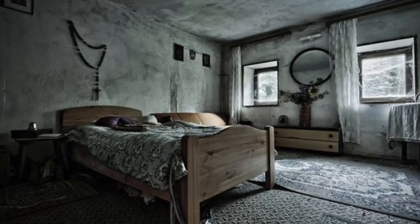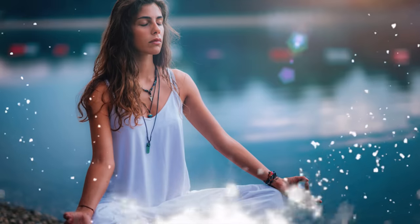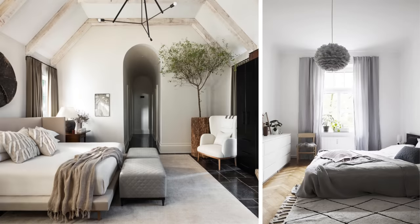Hey guys, welcome back. Are you aware of the fact that your bedroom design may be actually ruining your sleep? This is a really serious situation. We spend a third of our lives in our bedrooms and they need to be calm, serene, restful, and zen-like. Today I've got six tips on how to convert your bedroom into something that looks like one of these, regardless of the size of the bedroom or your budget.